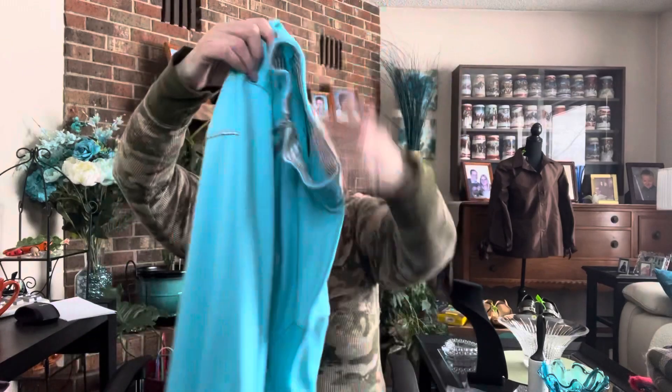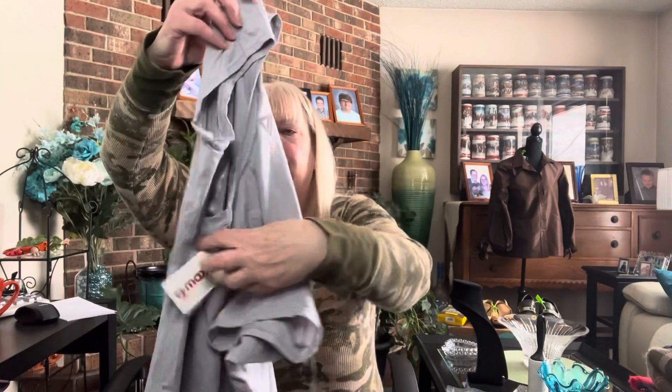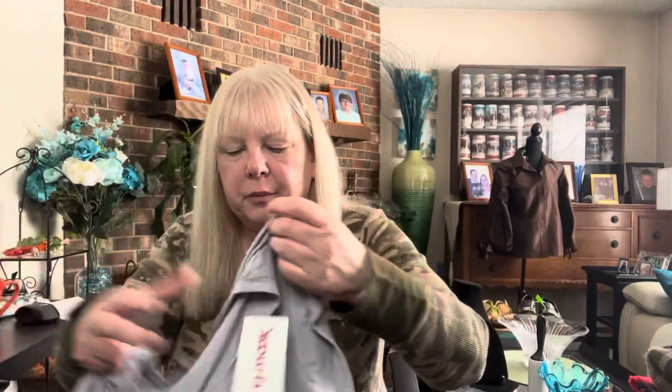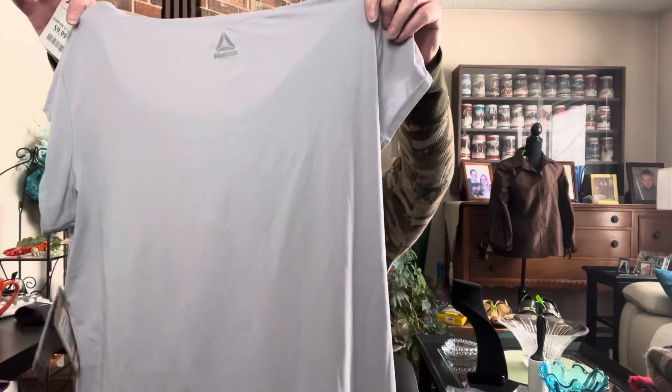This is Pebble Beach performance, size small, really good condition. Then brand new with tags from TJ Maxx, it's Reebok with a $40 MSRP. This is super cute — brand new with tag. There does appear to be a little something on the back of the shirt, though — probably just shopwear. But still a great piece.